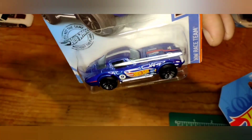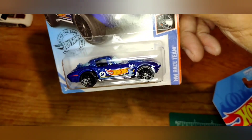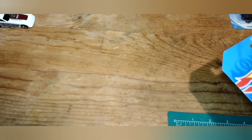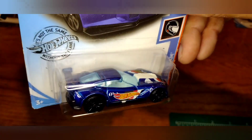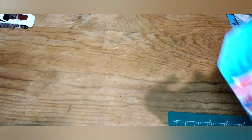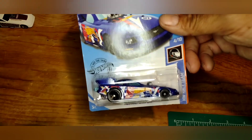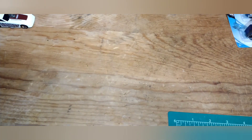Got the Corvette Grand Sport — never found that one, glad to have it. Also got the Corvette C7R — never found that one either, glad to grab it. That one will get cracked. And then the Mustang Funny Car — I already have one of these opened, so the carded one is decent and I'll probably keep it carded. Could be trade bait.